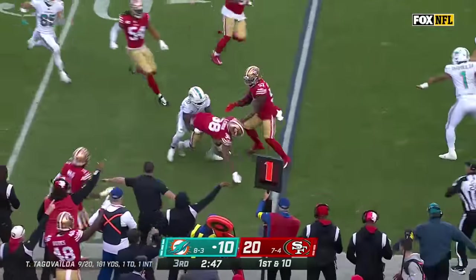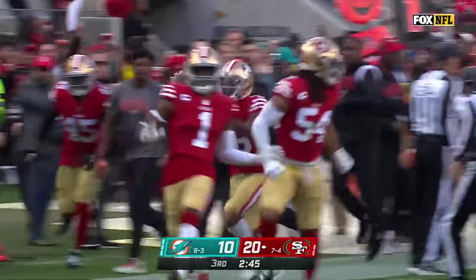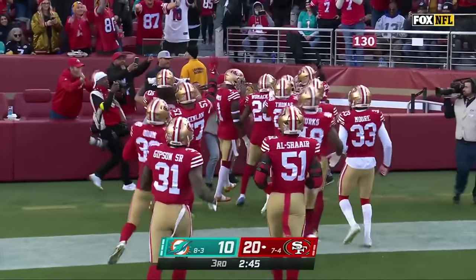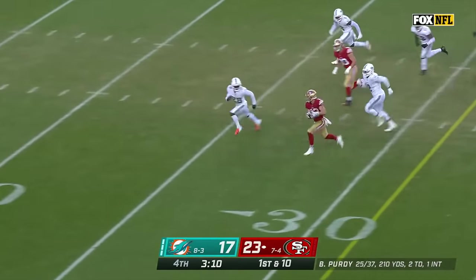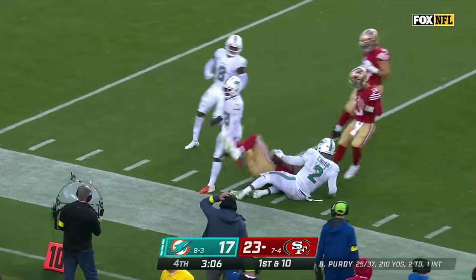Edwin gets intercepted — just a bad throw behind a wide open Hill — and Amador Lenore has the interception. Timeout from the 41, McCaffrey cuts it back into the clear — Christian McCaffrey inside the 15, down to the 11!